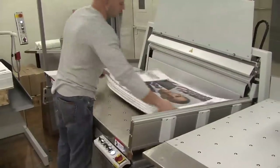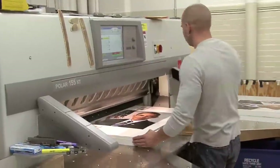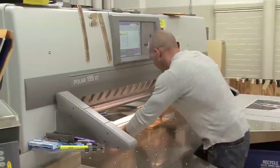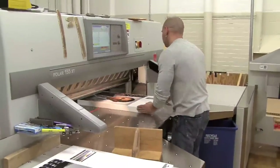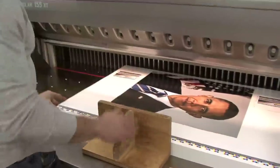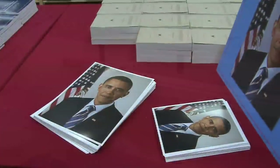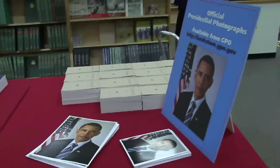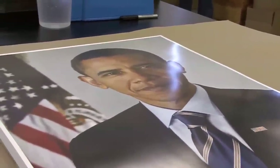The photographs then head to GPO's bindery for the final step in the process. Employees use an electronic cutter to set the sizes and make the perfect cut — it gives you an accurate cut. If you want eight and a half, the machine automatically sets you up for eight and a half. GPO is producing three sizes of the President's photograph: eight by ten, eleven by fourteen, and twenty by twenty-four.